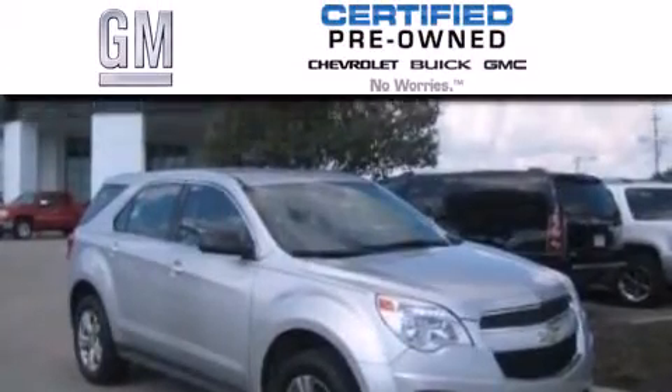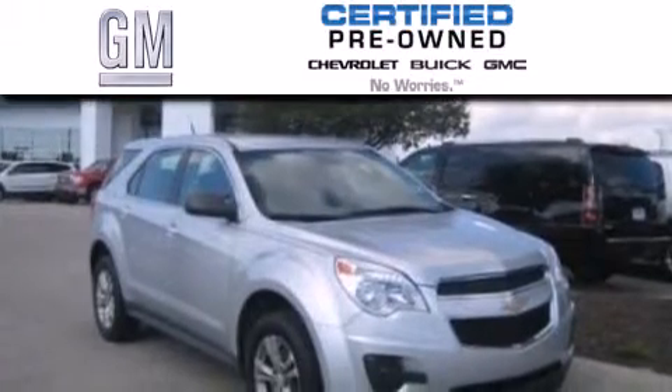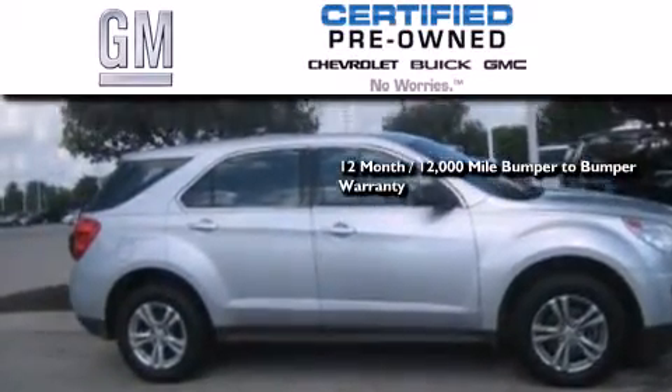A GM certified used vehicle can deliver more satisfaction and certainty than any ordinary used vehicle. A GM certified means you get a 12-month, 12,000-mile bumper-to-bumper warranty.